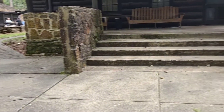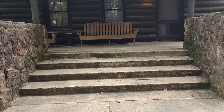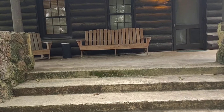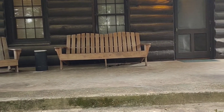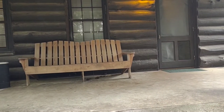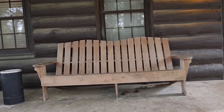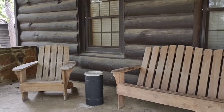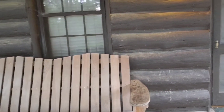I'll give you a tour inside the cabin. We have two bedrooms, one living room with kitchen, and one bathroom. This is the outdoors area.